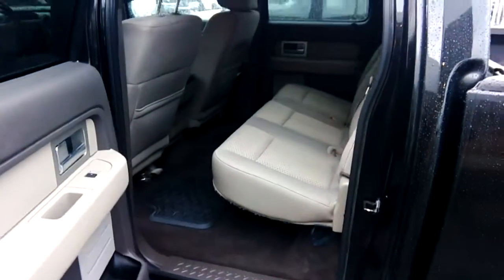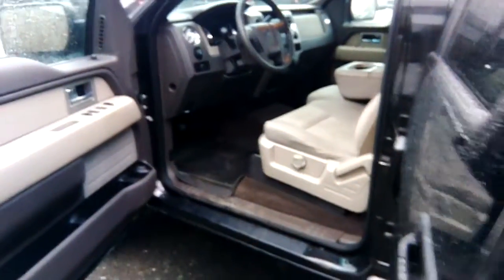Tons of room in the back seat. The truck's also got a decent set of heavy-duty floor mats.